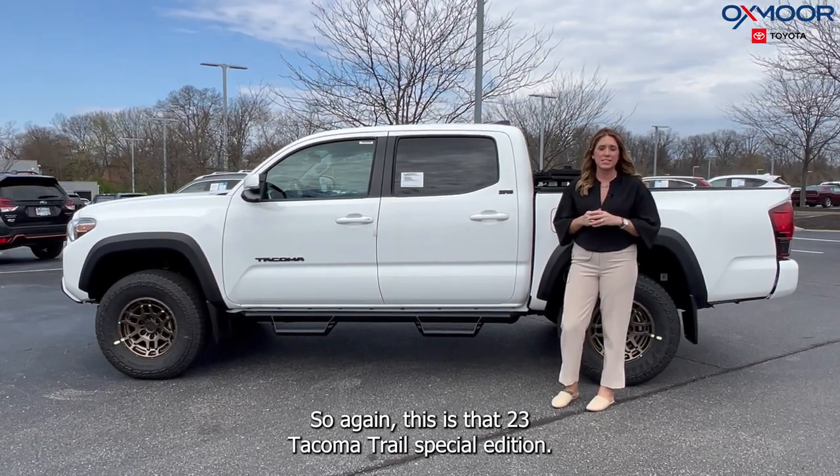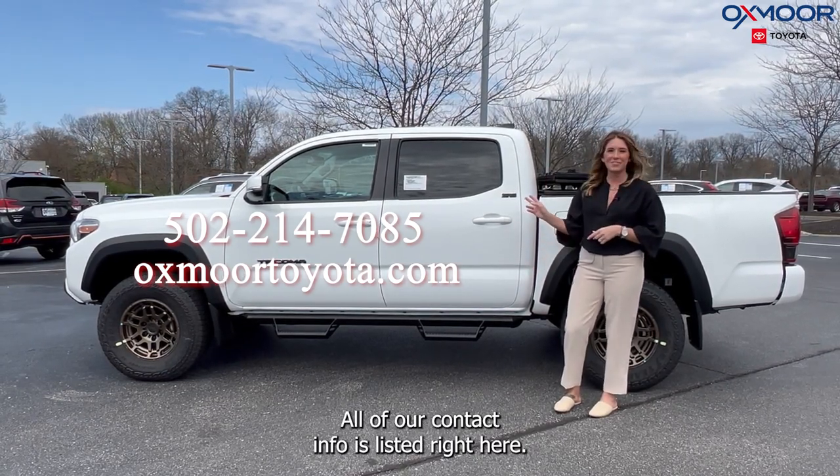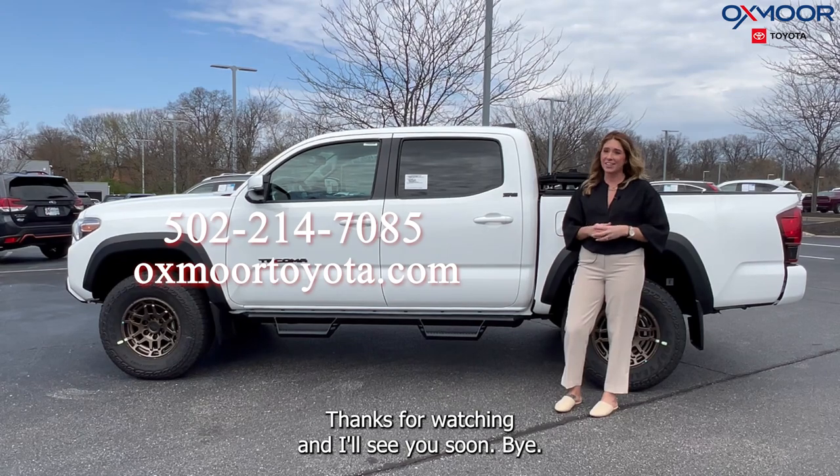Again, this is the 2023 Tacoma Trail Special Edition. If you have any questions, let us know — all of our contact info is listed right here. Thanks for watching and I'll see you soon, bye!